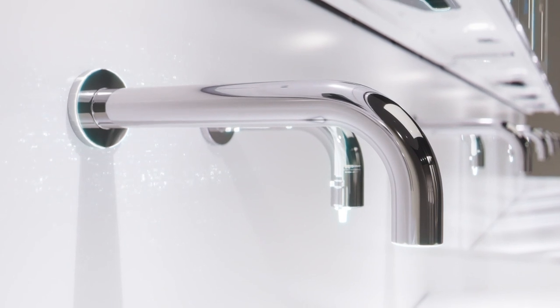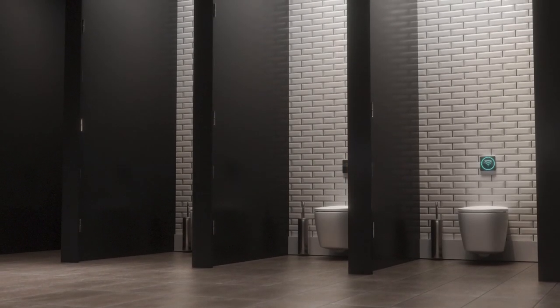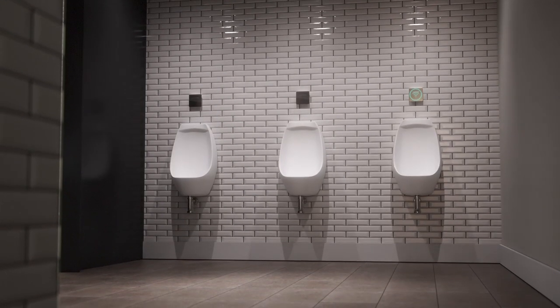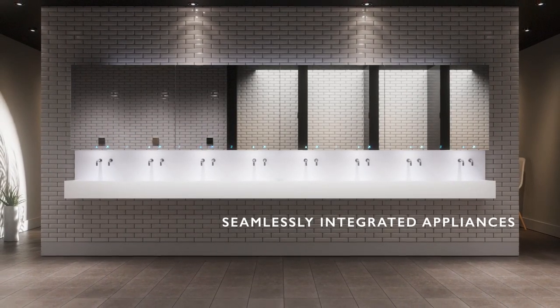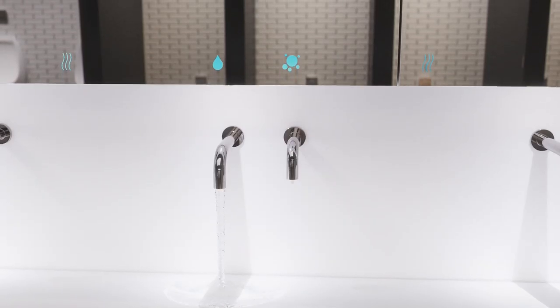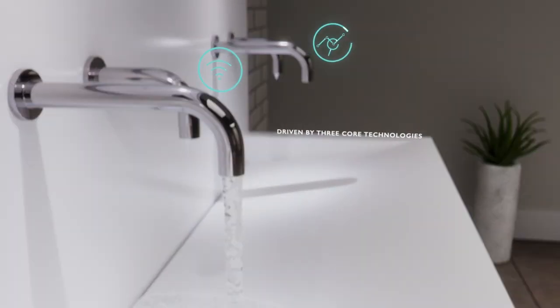Our taps, soap dispensers, WC flushes, urinal flushes and Olavo units are all available as seamlessly integrated appliances, offering cutting-edge intuitive touchless technology driven by three core technologies.